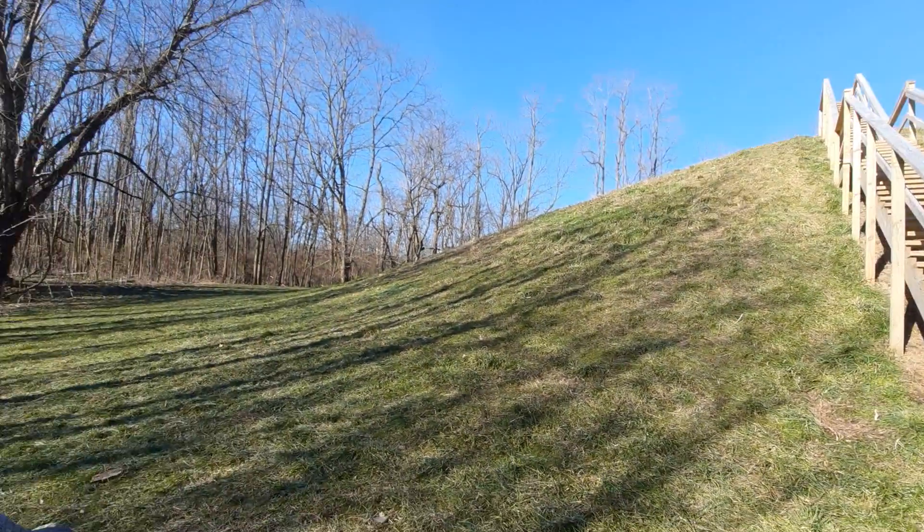Just give me a moment — I want to show you guys another perspective of being on the mound. All right, here we go. Now I'm actually a bit on the high ground.